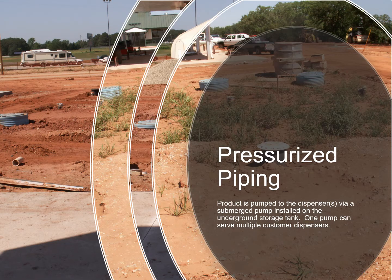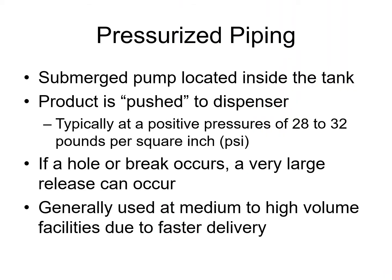Now that we've got those definitions out of the way, we're going to get into pressurized piping. Pressurized piping is when product is pushed from the tanks to the dispensers using a sub-turbine pump. One pump can serve multiple dispensers, pushing product at typically around 30 pounds per square inch. The problem with this, environmentally, is if a hole or a break occurs in that piping, you can have a huge release because the pressurized system just keeps pushing fuel.